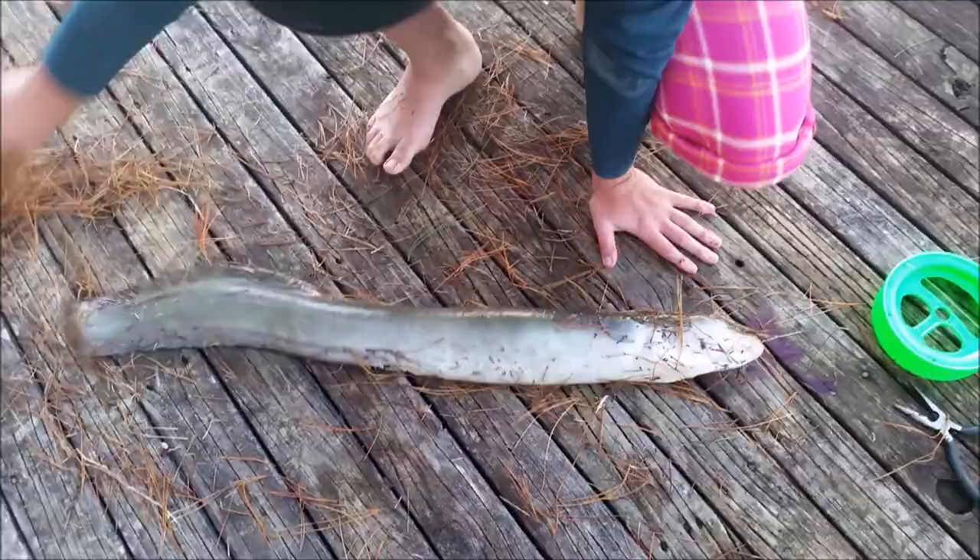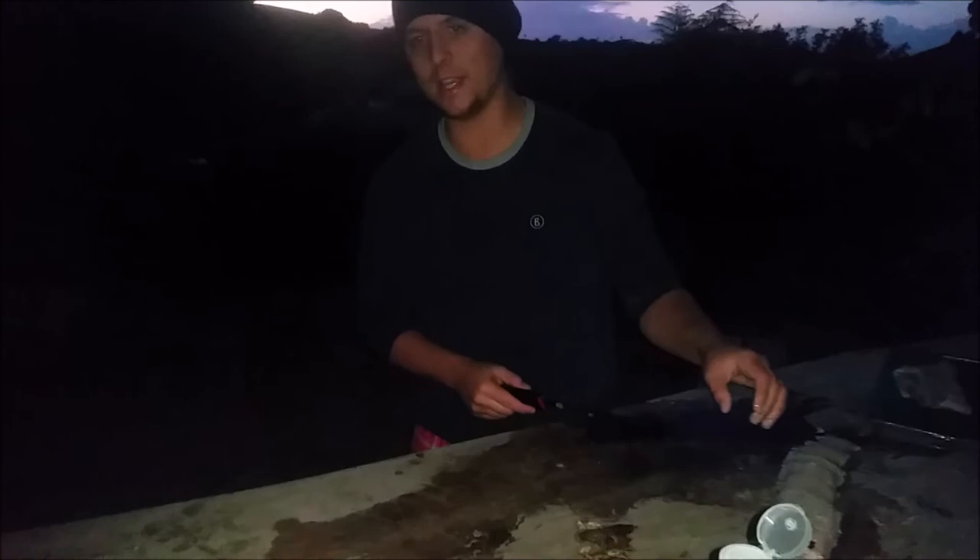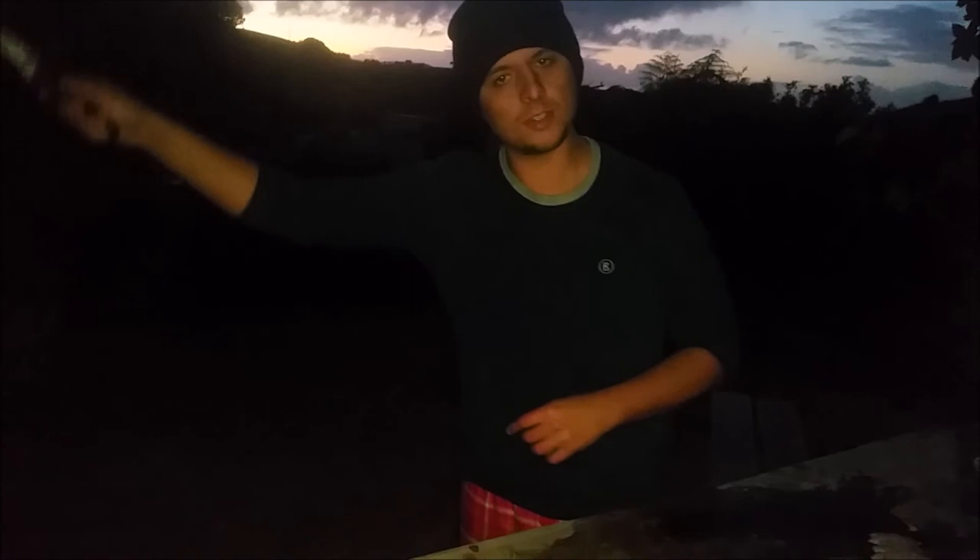Kia ora! Just filleted that eel and managed to salvage this off it, which we're now skinning — quite an annoying process because it's slimy. After we've done all that, the wood's fucking damp so we're just going to go down the road and buy some kindling, light up the pizza oven, and smoke all of this. It will be delicious golden syrup smoked eel. Kia makai! Sure, whānau.